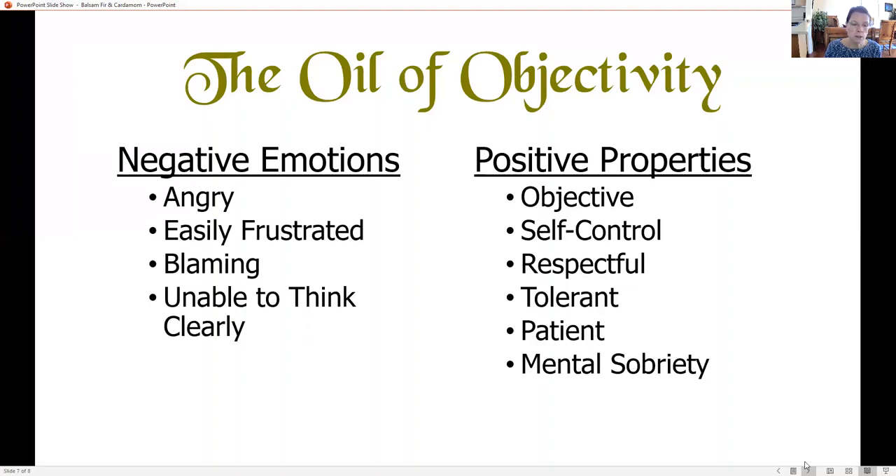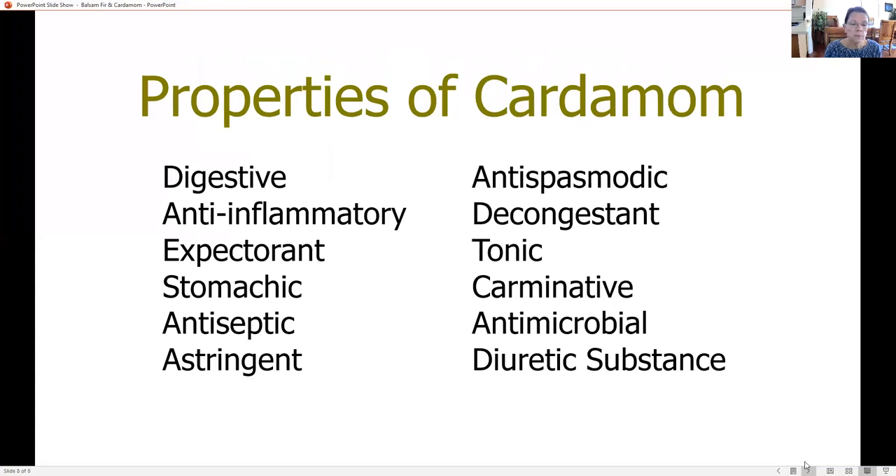The negative emotions cardamom can combat include anger, being easily frustrated, blaming, and being unable to think clearly. The positive properties include objectivity, self-control, being respectful, tolerant, patient, and having mental sobriety. It blends well with Thyme, Serenity, oregano, Breathe, wild orange, bergamot, cinnamon, clove, and cedarwood. Cardamom is also found in the Breathe blend. Its properties include digestive, antispasmodic, anti-inflammatory, decongestant, expectorant, tonic, stomachic, carminative, antiseptic, antimicrobial, astringent, and diuretic.